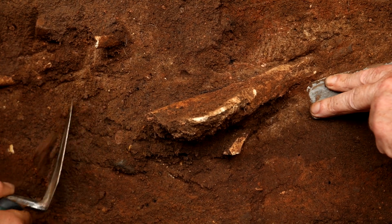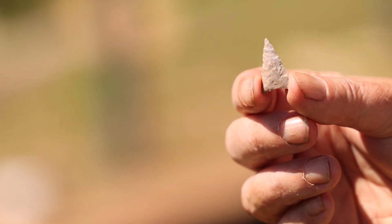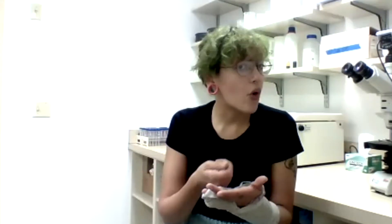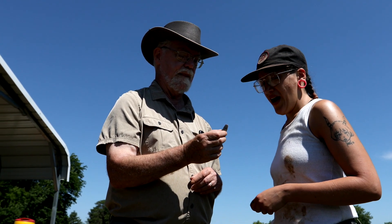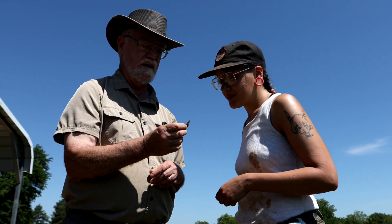Some of the things that we've been finding within our main dig site include a lot of bison bones and other animal bones, lithic tools and projectile points, scrapers used to process bison hides, as well as different knives and little drills and different things to poke holes in bison hides. Just a lot of lithic technology that indicates they were doing a lot more bison processing than what we might have been thinking originally.